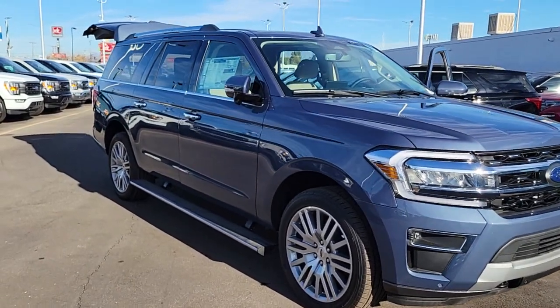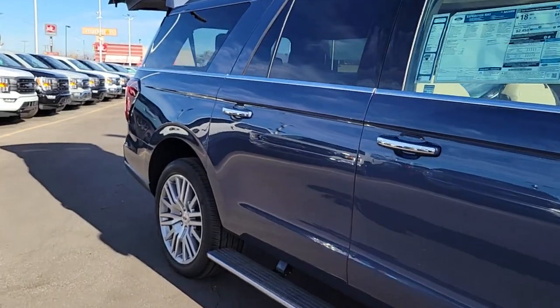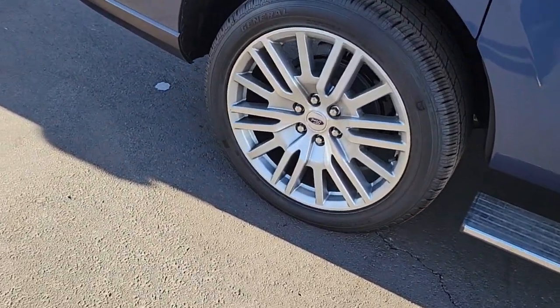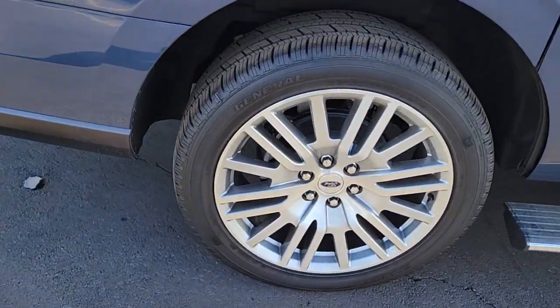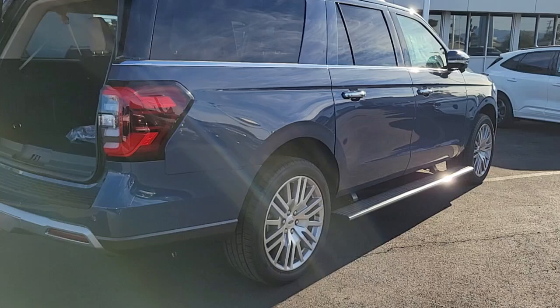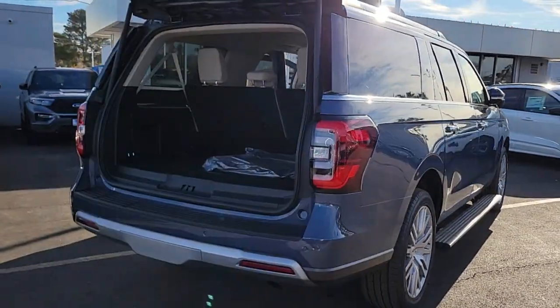Take a moment to check out the 2023 Ford Expedition Max — an awe-inspiring premium full-size SUV with an extended wheelbase and enhanced cargo capacity. It packs a host of luxurious amenities plus increased head and legroom, even in the third row.